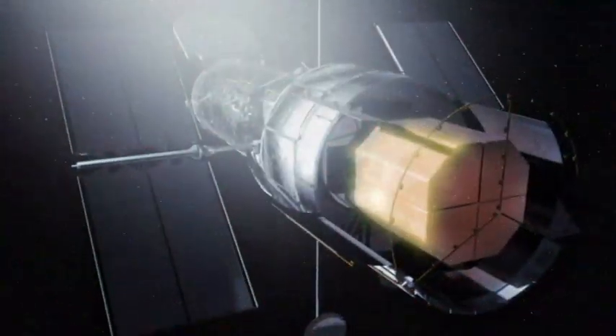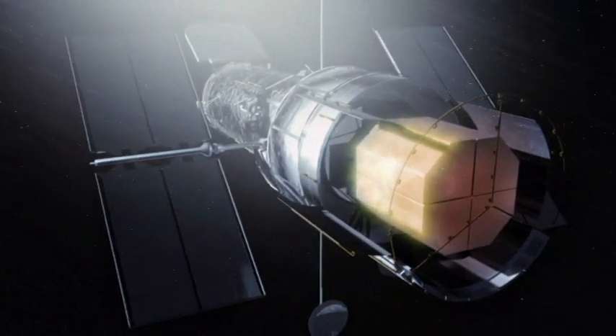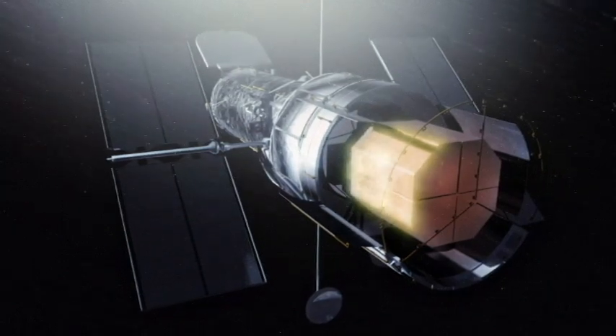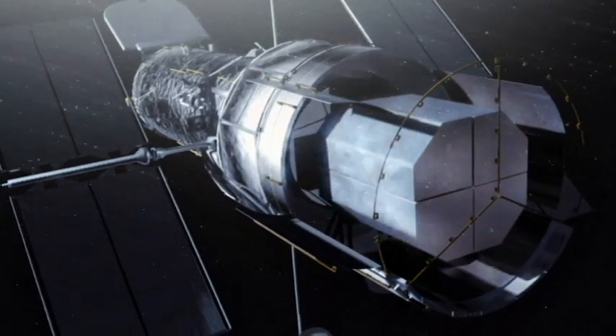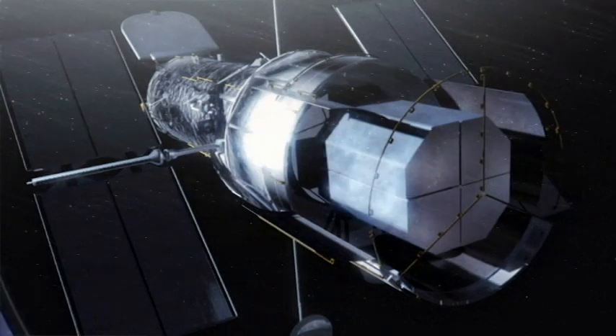One of these energetic stray particles can easily hurtle through Hubble, change the meaning of an electronic message and cause havoc. So, for its own protection, some of Hubble's interior electronics must be shut down when transiting through this cosmic Bermuda Triangle.